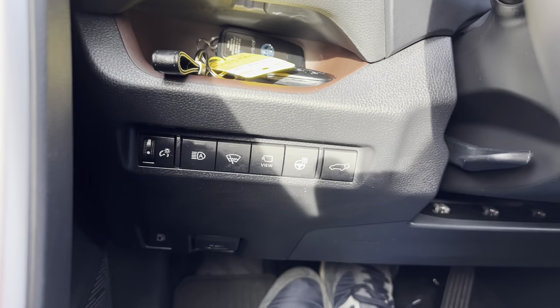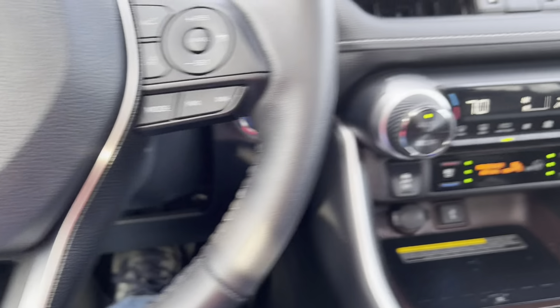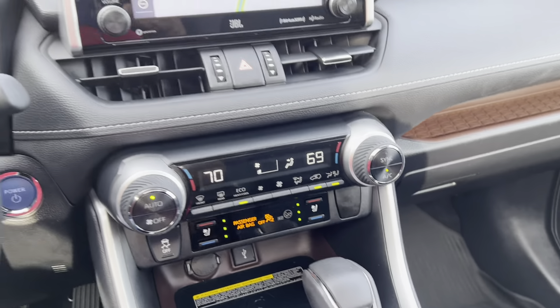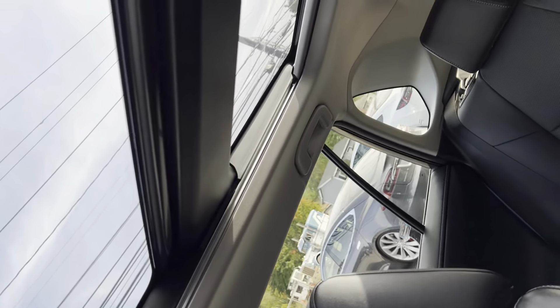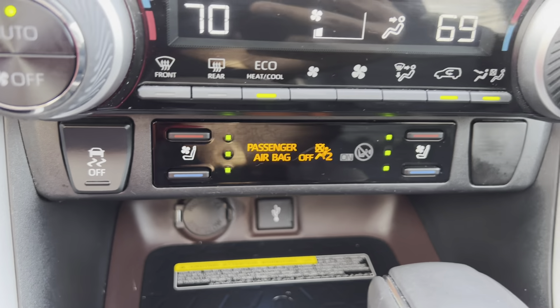Automatic high beams, Bluetooth, heated steering wheel — and it has every option available. The panoramic sunroof is a really cool feature, and one of the nicest features is the heated and ventilated seats in the front.